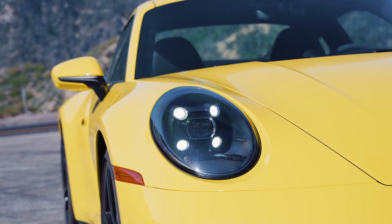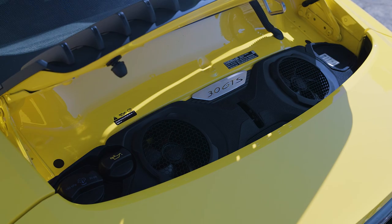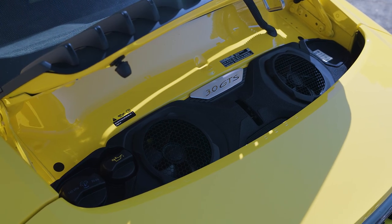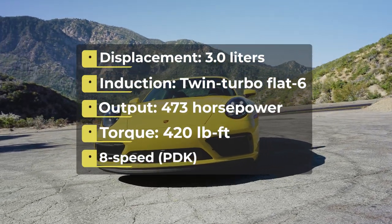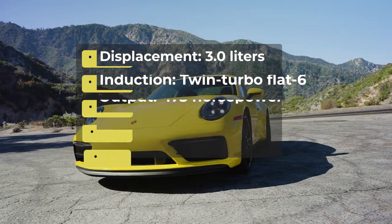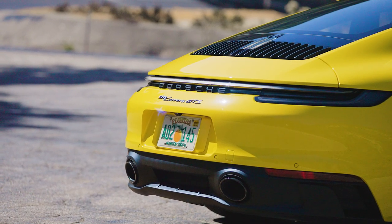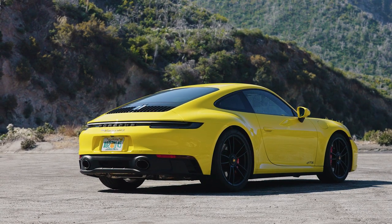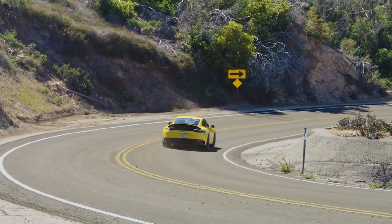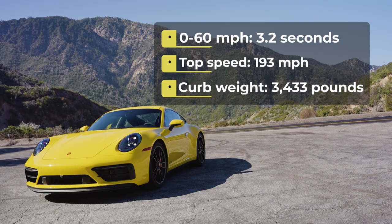Opting for a GTS gets you more power as well. This car has the same 3.0-liter twin-turbo flat-6 engine as the Carrera S, but power is boosted to 473 horsepower and 420 pound-feet of torque — increases of 30 horsepower and 30 pound-feet. Porsche says a rear-wheel drive 911 Carrera GTS like my test car can accelerate to 60 mph in 3.2 seconds, compared to 3.5 for the base Carrera S.